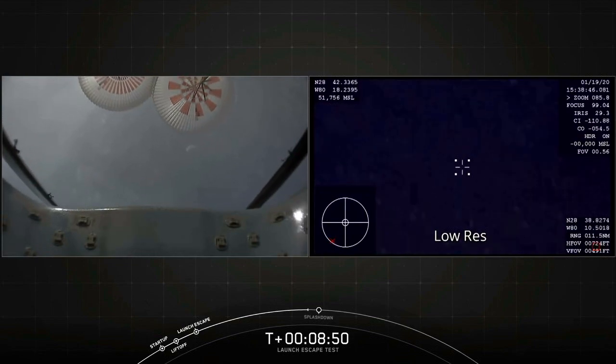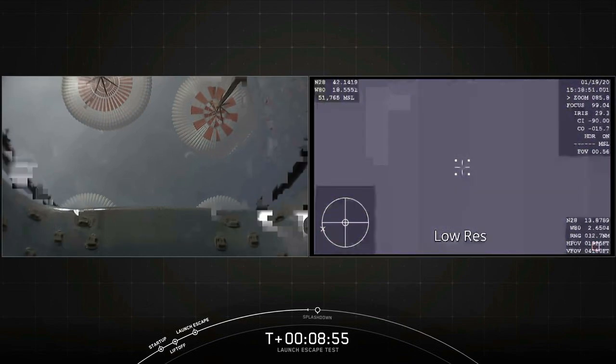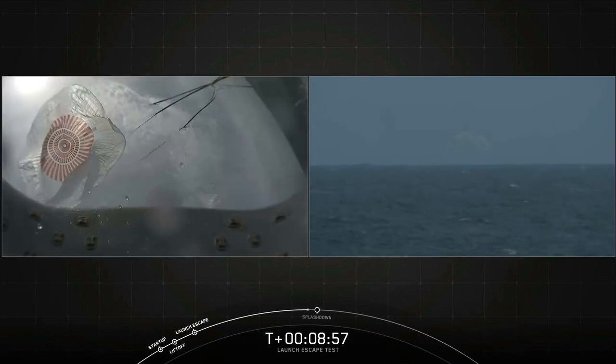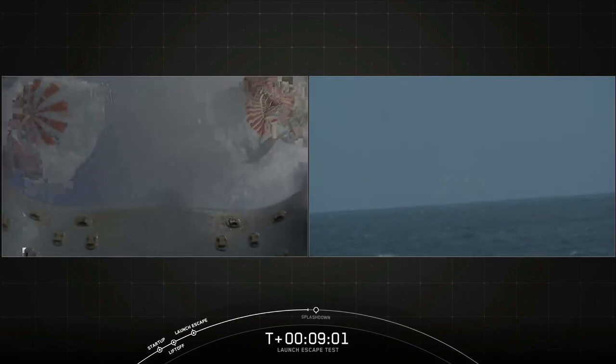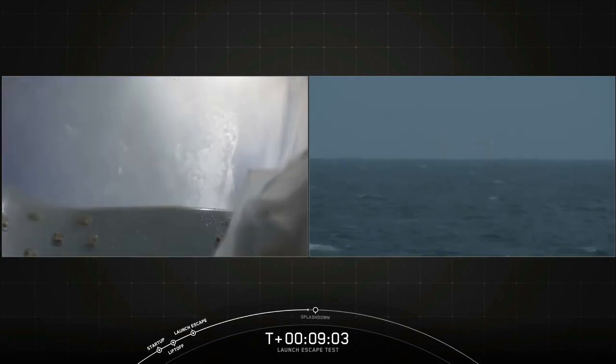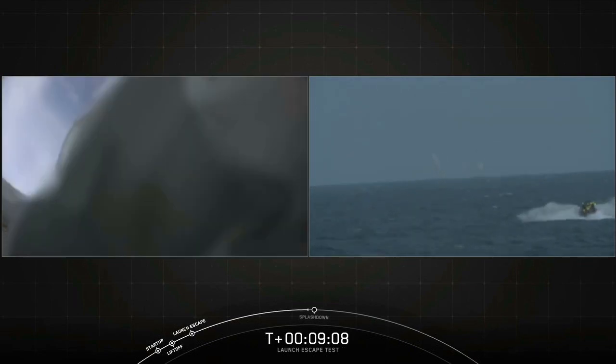Now those four parachutes are actually going to be released from the capsule after splashdown, and they'll be recovered too. And we are down. There you can see the recovery boat beginning to approach. Thank you folks, thank you.